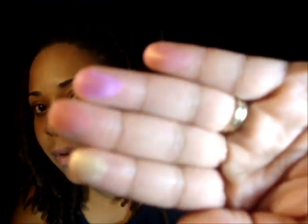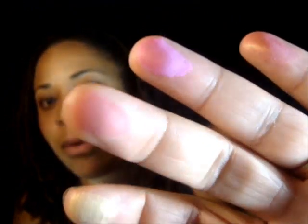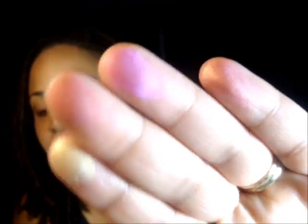I'm just going to swatch all of these on my fingers so you can see. So that's the colors right here — that's the gold. This one is like that peachy coral matte color. This one's the hot pink matte color. And this one here is the Orgasm.